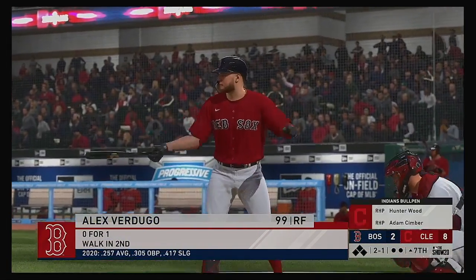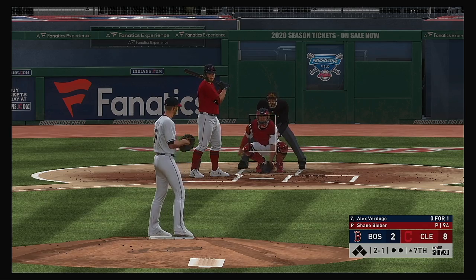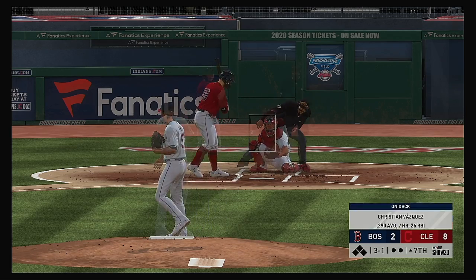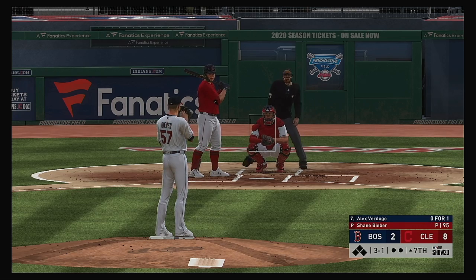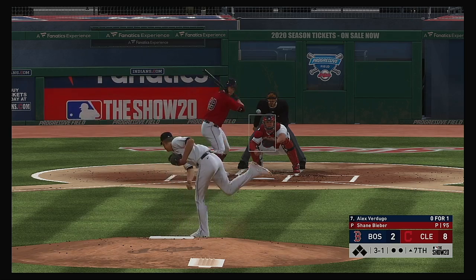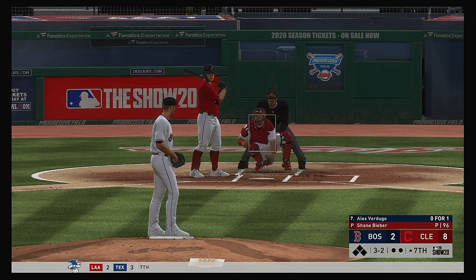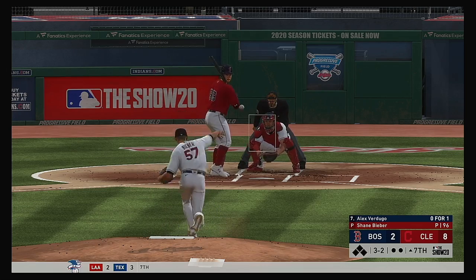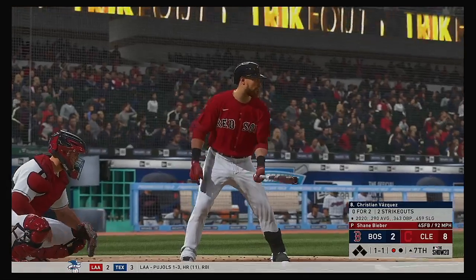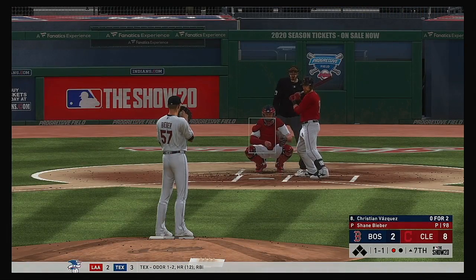Stepping in and ready for another shot, Alex Verdugo — he was a ground-out victim last time up. It doesn't look very promising so far in this one as we move into the later innings. Down by a bundle, it's time to get some base runners and hopefully a long ball to get them back into this one. That swing had one purpose — to put the ball over the wall. And he struck him out — strikeout number 11 in the ballgame.